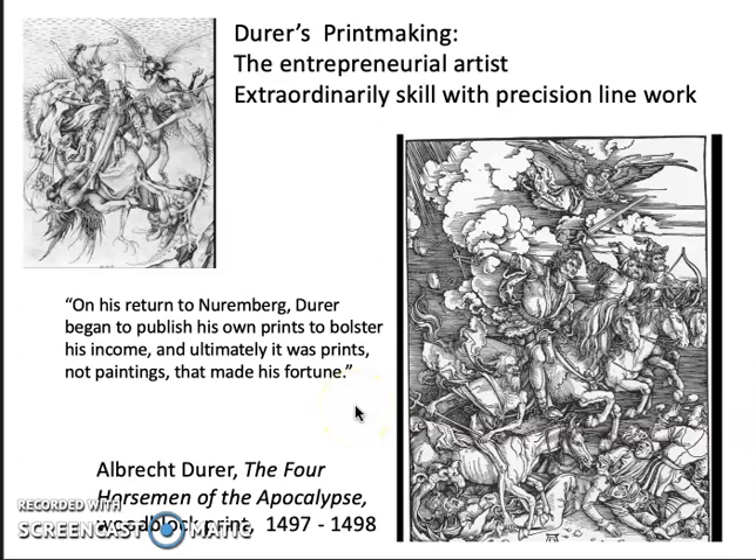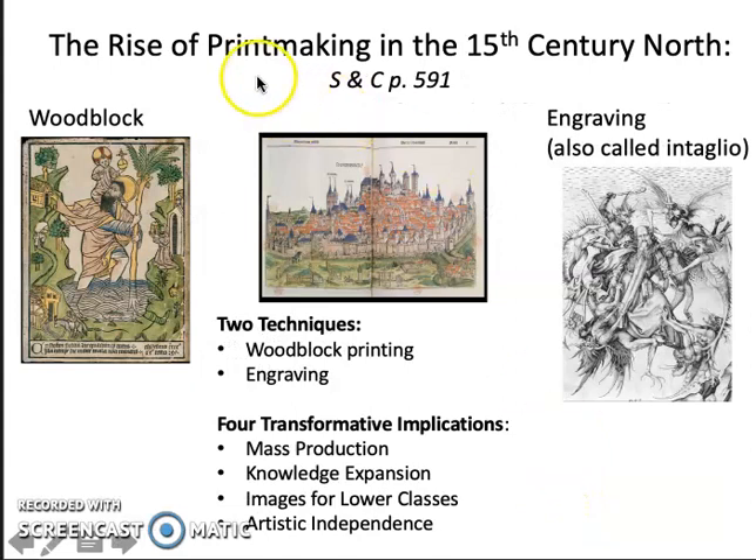It was printmaking that gave him money and also a degree of independence as an artist. Printmaking developed first in the north in the 15th century, and Nuremberg was where we saw the first illustrated books — the Nuremberg Chronicles. Dürer actually trained in Nuremberg with the artists who worked on this publication and other major Bibles and prints.